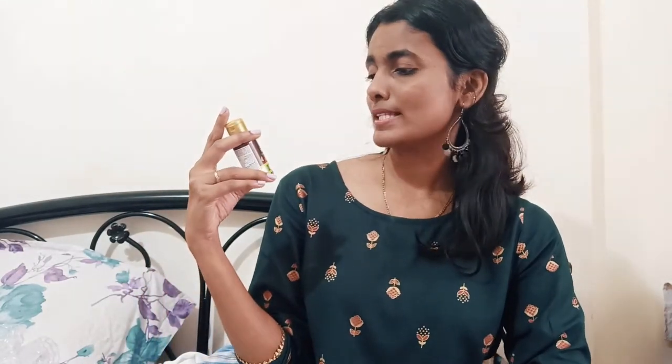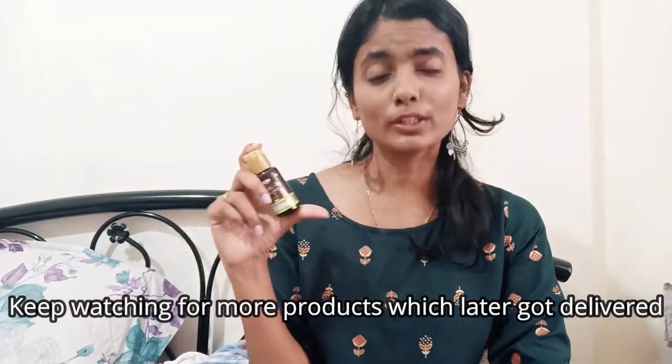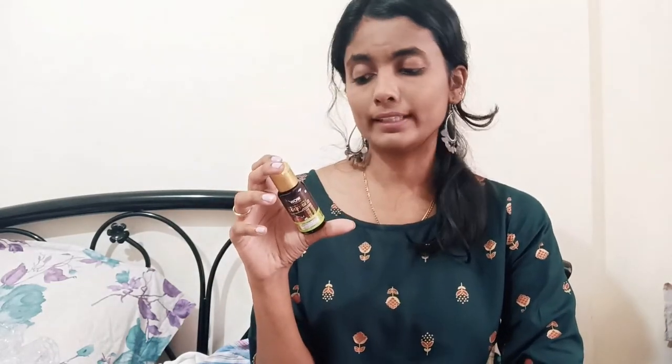The last but not the least is a free product that came with the WOW face wash. This is WOW Apple Cider Vinegar Shampoo. I'm very excited to use this because it includes apple cider vinegar and I think it works amazingly for your hair and skin. It's 30ml and its price is 99 rupees.